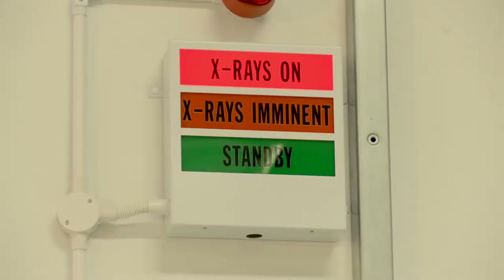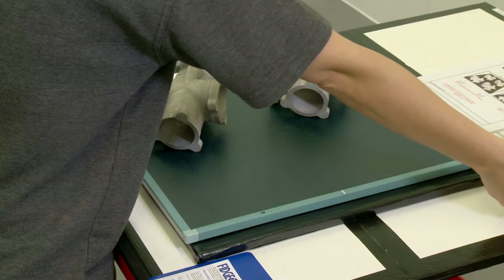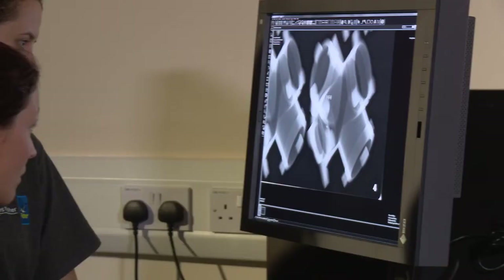Our in-house facilities include a state-of-the-art radiography department offering both film and digital imaging capabilities. On-site inspections can also be provided using portable radiography techniques.